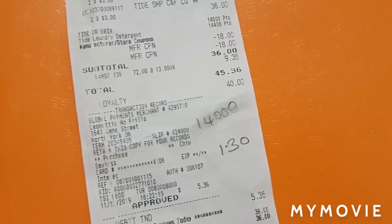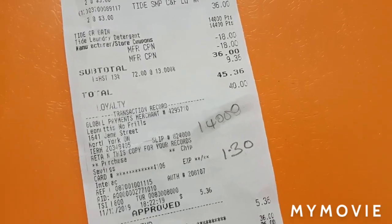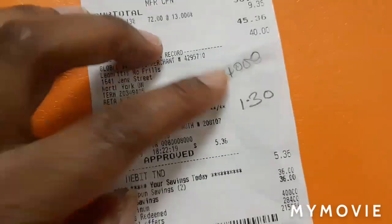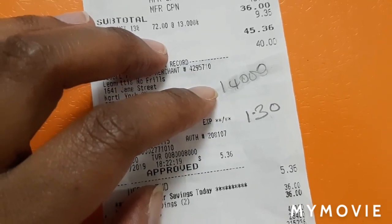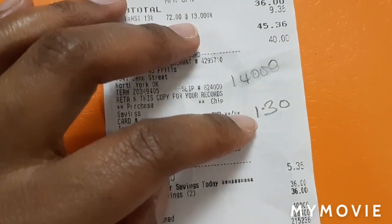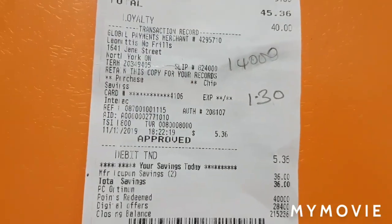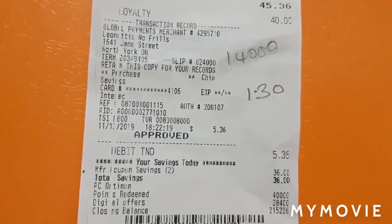I just want to pop back in really quick and let you guys know that if you use the link in my description to load the offer to your card, you're going to get 14,000 points and each of your Tides is going to be $1.30, which is still good in my opinion. Mine were cheaper because I had two offers — I had a personal offer and I loaded this offer and both of them stacked.